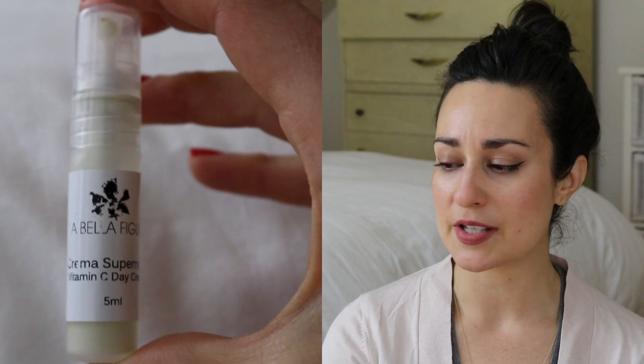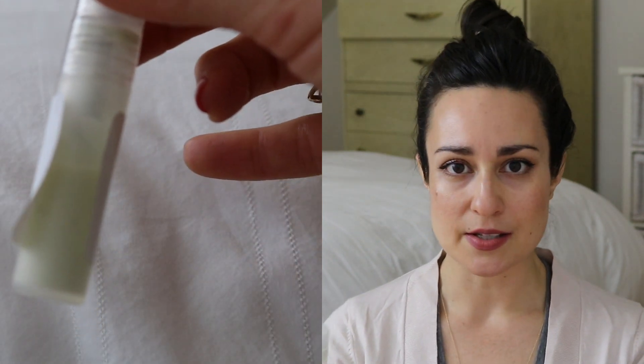Two new products that have become part of my routine this month are the La Bella Figura Crema Supernova Vitamin C Day Cream. My friend Lauren sent me this, and I've been using it interchanged with my Audacity Day Cream. This is actually a bit heavier than that, but I've been enjoying it. It's a low dose of vitamin C that's safe to use during the day — you want to use a much lower concentration of vitamin C during the day and can use higher concentrations at night. It has a very light, slightly weird scent, but I enjoy it.